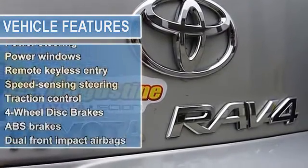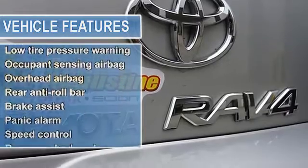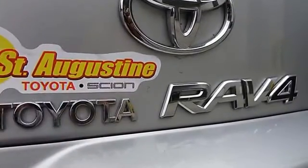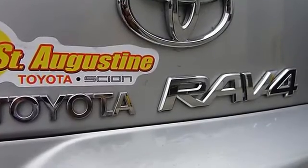Anti-lock brake system brakes, air conditioning, AM-FM CD player, AM-FM radio, anti-whiplash front head restraints, brake assist, body color bumpers.